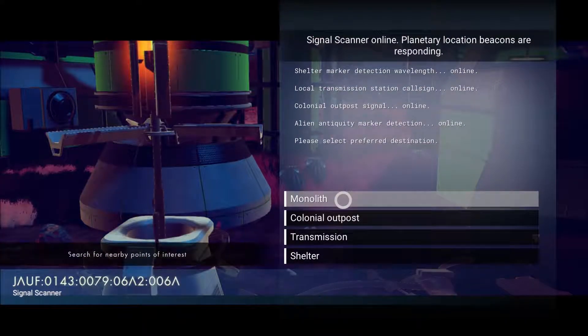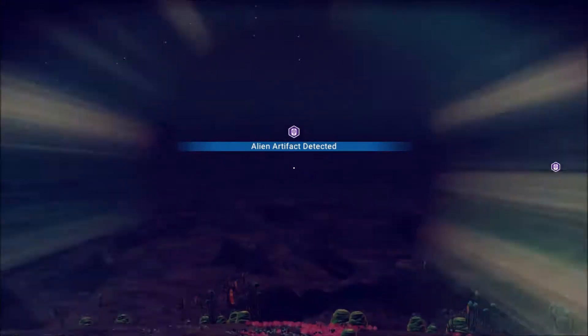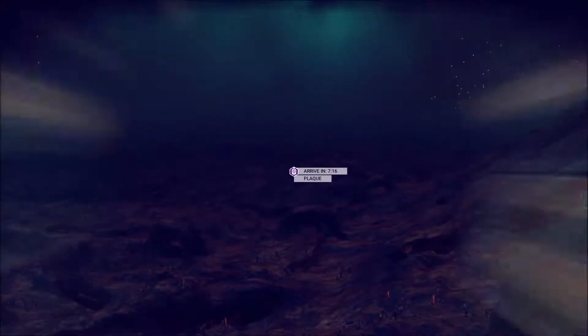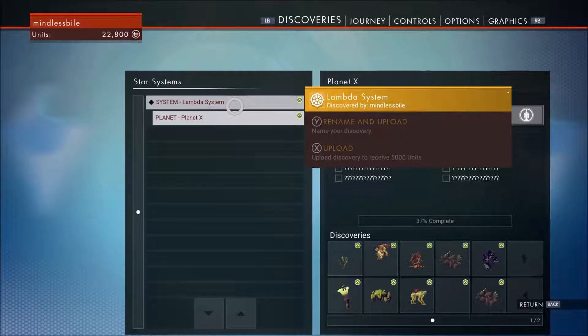I think we're going to definitely want to see what the monolith is. We've done some naming — we now have the Lambda system. I finally gave it a name off of good old Half-Life.